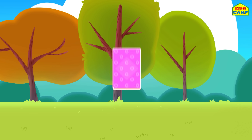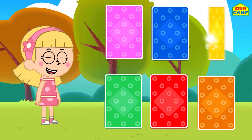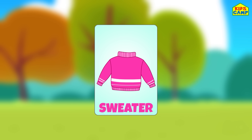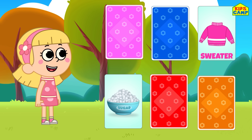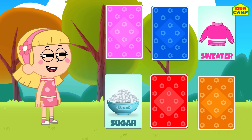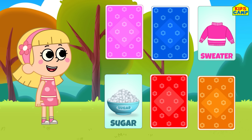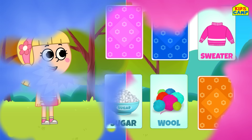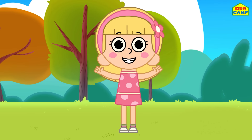Let's flip the yellow card. What's this? It's a sweater! What is a sweater made of? Let's flip a card — sugar? Are sweaters made from sugar? No, definitely not! Let's flip the red card — it's wool! Do we make sweaters from wool? Yes, we do! Sweaters are made from wool! Good job! Yay, we did it! Bye-bye!